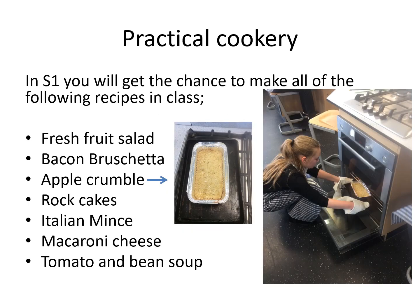So in practical cookery you will hopefully get the chance to make all of the following recipes in class: fresh fruit salad, bacon bruschetta, apple crumble, rock cakes, Italian mince, macaroni cheese, and tomato and bean soup.